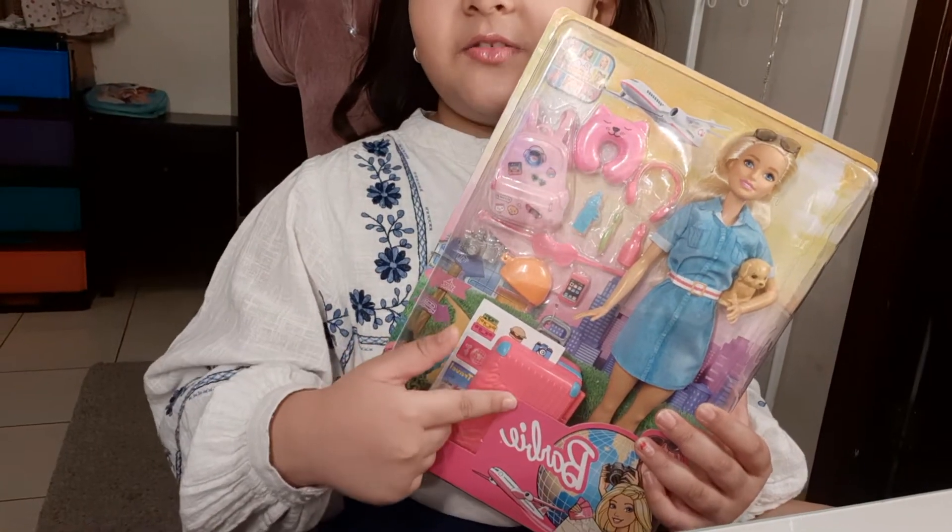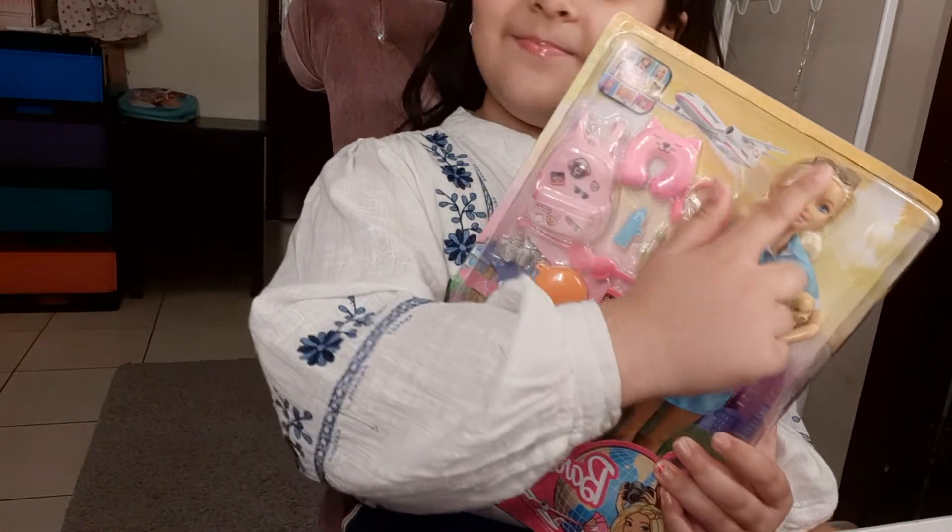And some stickers, and her suitcase, and a Barbie doll.